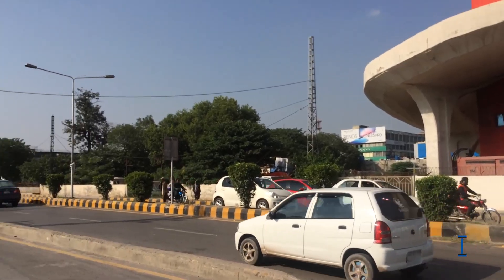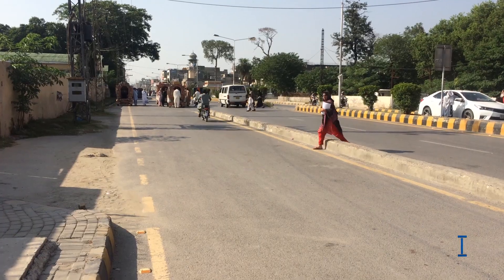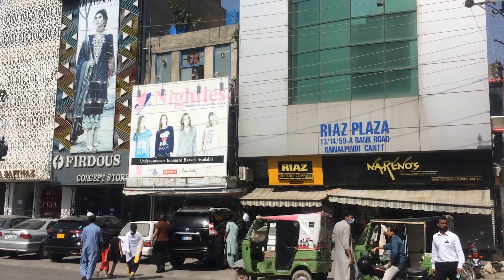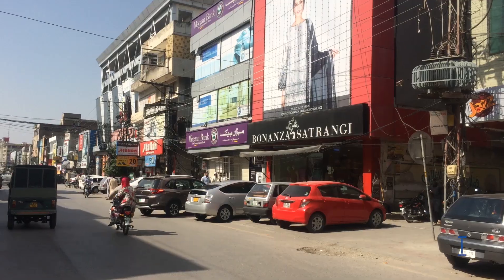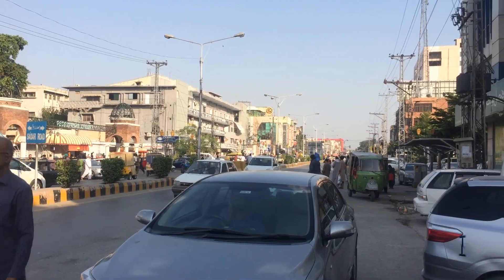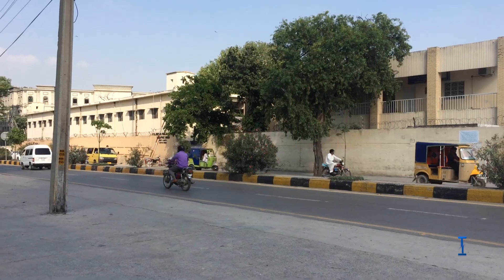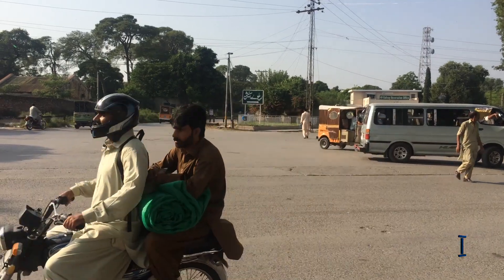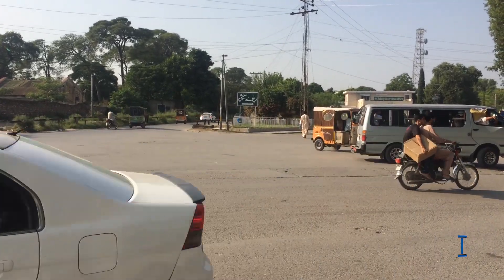Heather Road is the first parallel road to the Mall Road and is well known for banks, photocopier shops, and handicraft outlets. Mahfouz Road leads to the city railway station and is the main road for all the city's transportation.